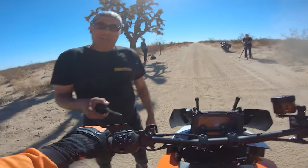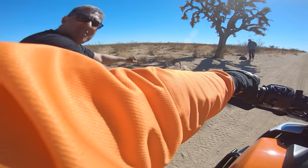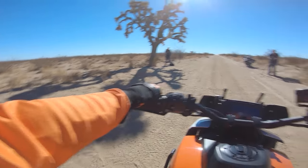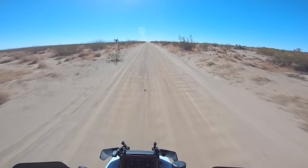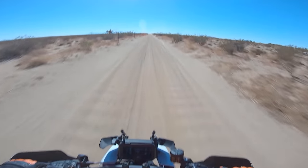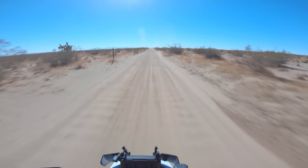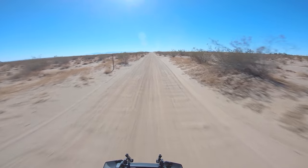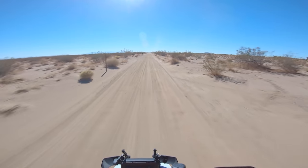I didn't pull my clutch in — that's how the bike died. So make sure you lean back, eyes up, clutch in. Apparently it helps doing this drill if you pull in that clutch, because I'm kind of an idiot about all this stuff. Not being an idiot helps, but we're out here learning.